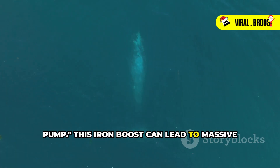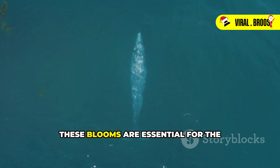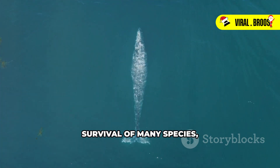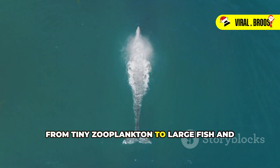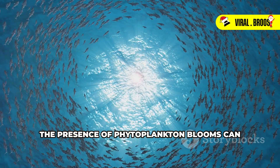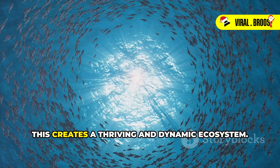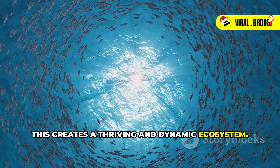This iron boost can lead to massive phytoplankton blooms, which provide food and oxygen for a wide range of marine creatures. These blooms are essential for the survival of many species, from tiny zooplankton to large fish and even whales themselves. The presence of phytoplankton blooms can attract schools of fish, which in turn attract larger predators, creating a thriving and dynamic ecosystem.